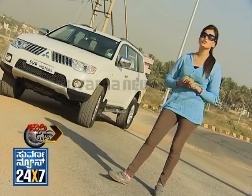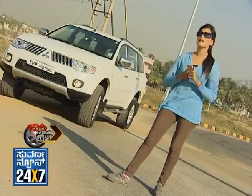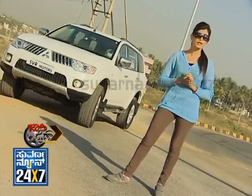This SUV vehicle is a small brief on the company. Mitsubishi is actually a Japan-based company, but it is completely manufactured in Thailand. The first launch of Pajero was in 1973 in Tokyo.